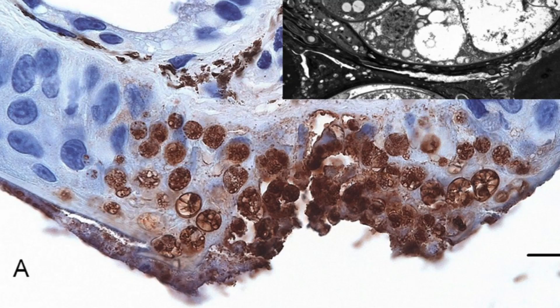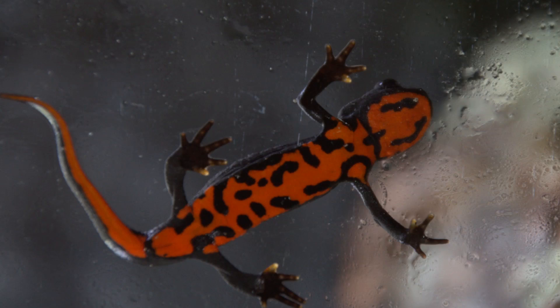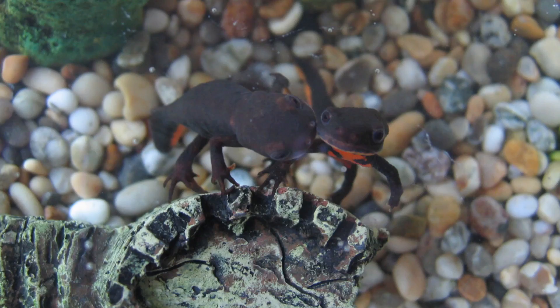Bsal causes these lethal lesions that end up resulting in infections and death for the salamanders. It seems like Bsal may have come from tropical Asia and may have been brought into Europe, where we're seeing these large mortality events, through the pet trade of salamanders.